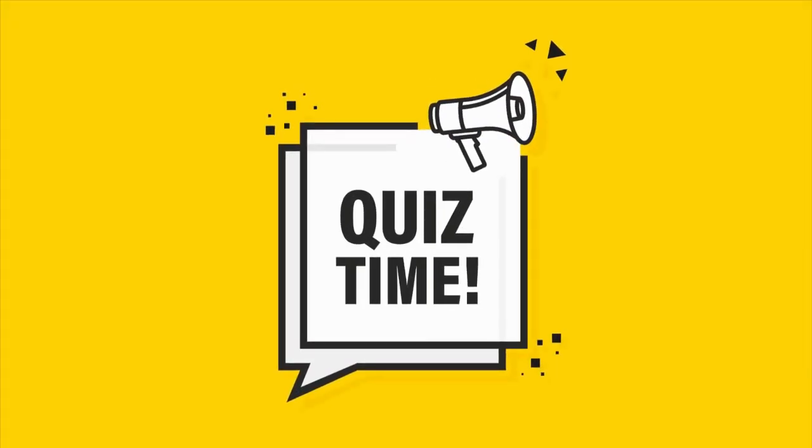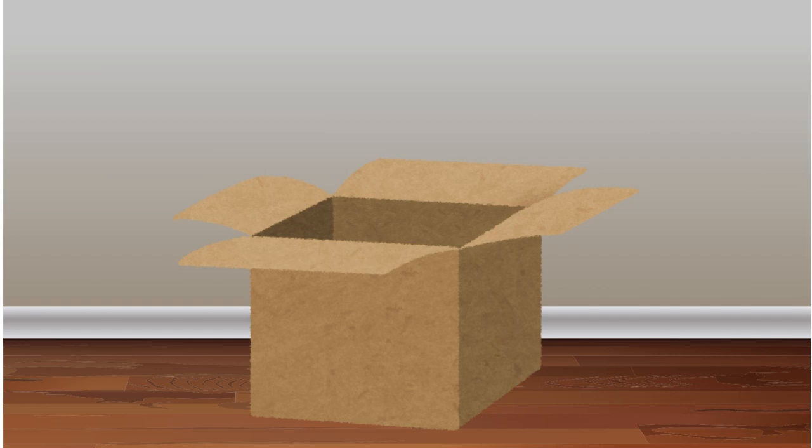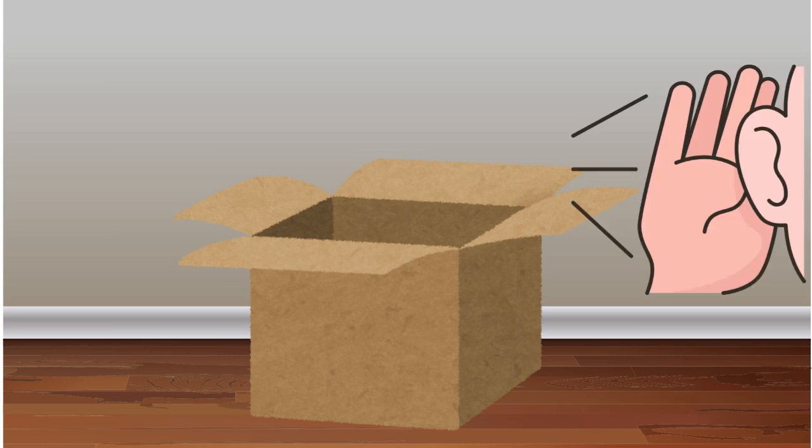Let's play a fun game to test our senses. I have a surprise here in the box. Can you guess what it is by using your senses? Let's use our sense of hearing. What sound does this make? That's right, it's a bell! Great job listening.